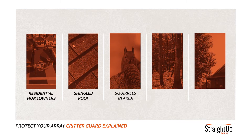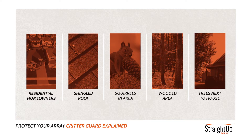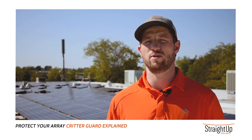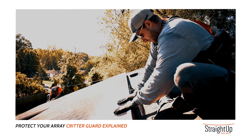If you have squirrels in your area, if you live in a wooded area, if you have trees adjacent to your house, you should definitely consider getting critter guard for your solar PV system.